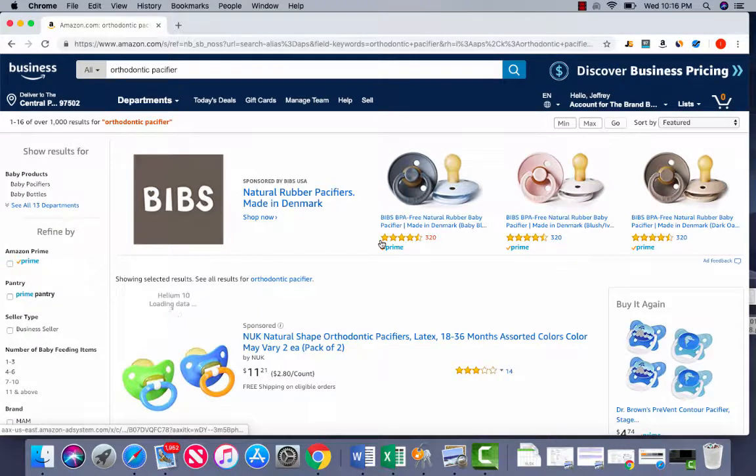Hello again, this is Jungle Scout Part 2, where we go into doing some competitive research. Sticking with the previous theme of the pacifier, we're going to go into the first sponsored ad, because this is a headline ad. What that means is that this is the type of ad that someone runs who has built out a branded store — though not all the time do people build out their branded store, even though they really should.